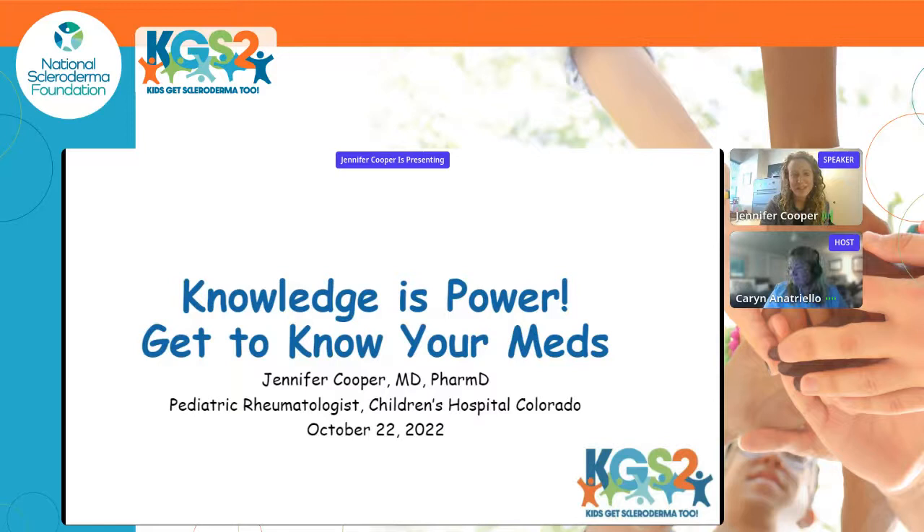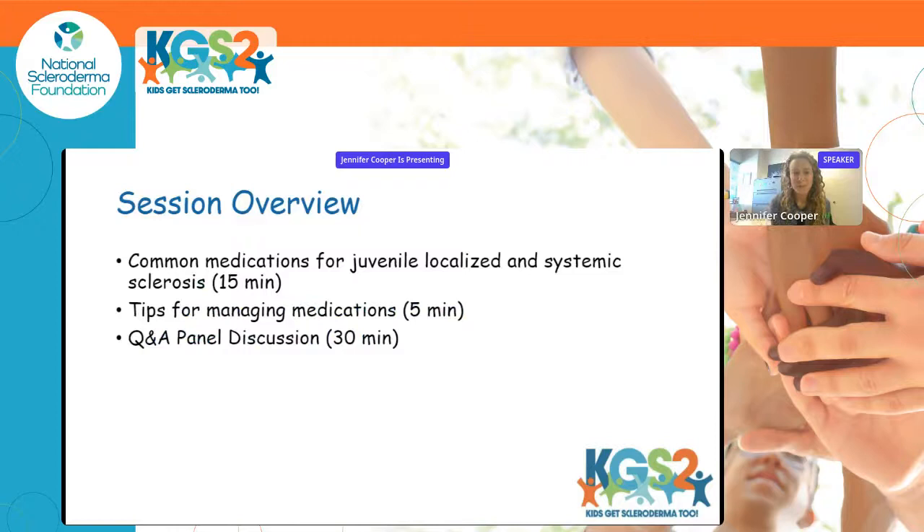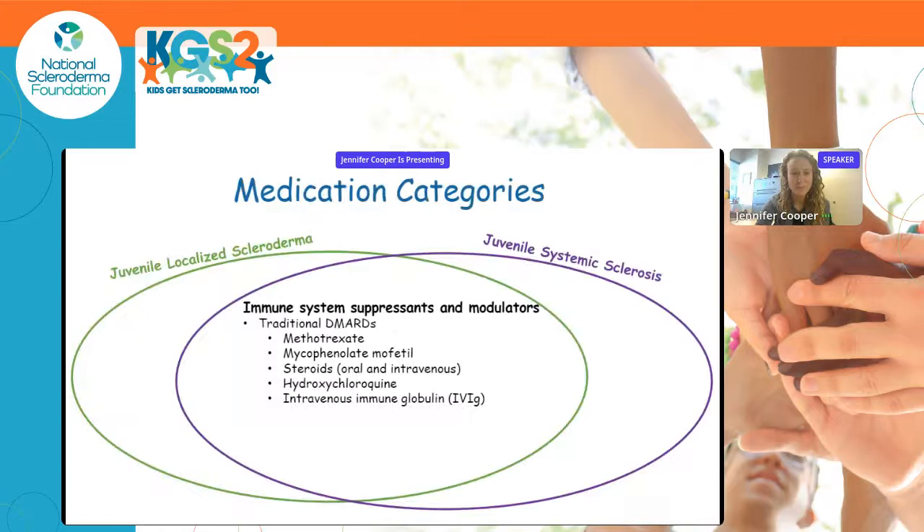Welcome everyone to the medications and scleroderma panel session. I'm Jennifer Cooper, a pediatric rheumatologist at the Children's Hospital of Colorado and also a former pharmacist. We'll have a short presentation reviewing common medications used in juvenile localized and systemic sclerosis, tips for managing medications, and then open up to a larger panel of nurses, parents, and patients with medical training.